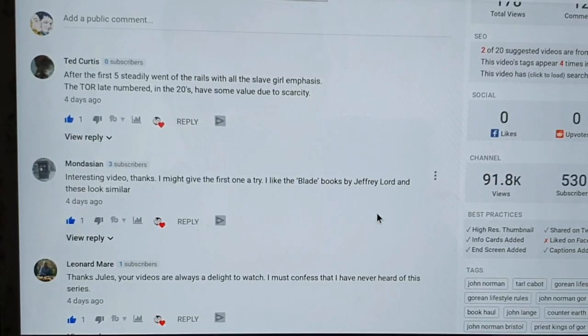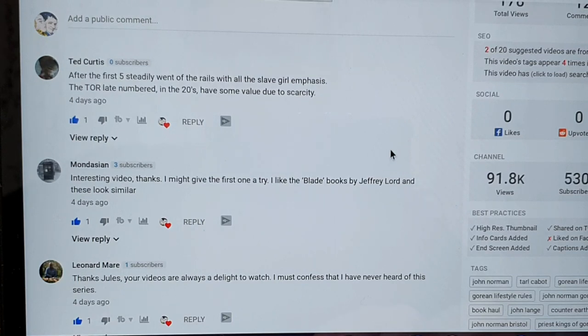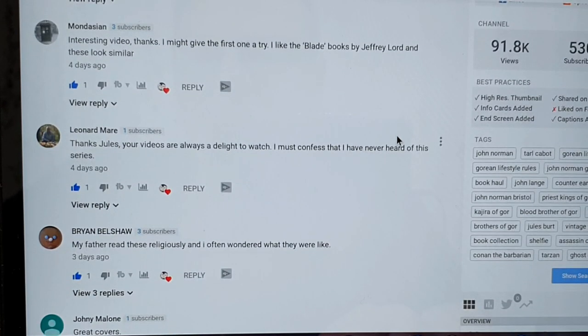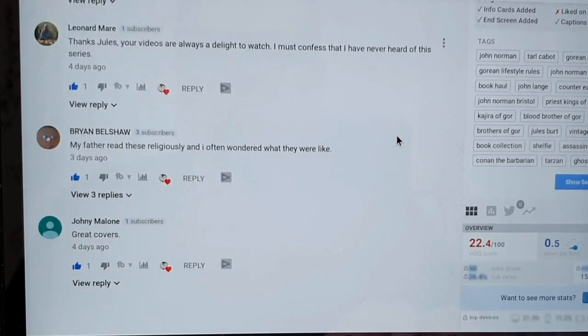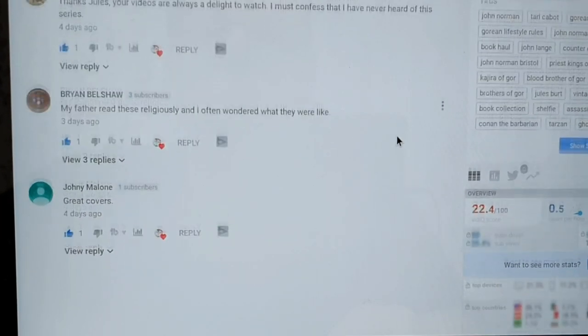I thought it might be a bit of fun, since that first video was a little bit controversial, to go through some of the feedback. I've pulled up the YouTube comments, but I had far more come in on the Facebook post on Men's Adventure Paperbacks, which is a fantastic group. From Ted Curtis: 'After the first five it steadily went off the rails with all the slave girl emphasis; the tour late-numbered ones in the twenties have some value due to their scarcity.' That's absolutely correct. Mondasian said: 'Interesting video — I might give the first one a try. I like the Blade books by Geoffrey Lord and these look similar.' Leonard Mare: 'Your videos are always a delight to watch — I must confess I'd never heard of this series.' Brian Belshaw: 'My father read these religiously and I often wonder what they were like.' And Johnny Malone: 'Great covers' — fair dues, they are.